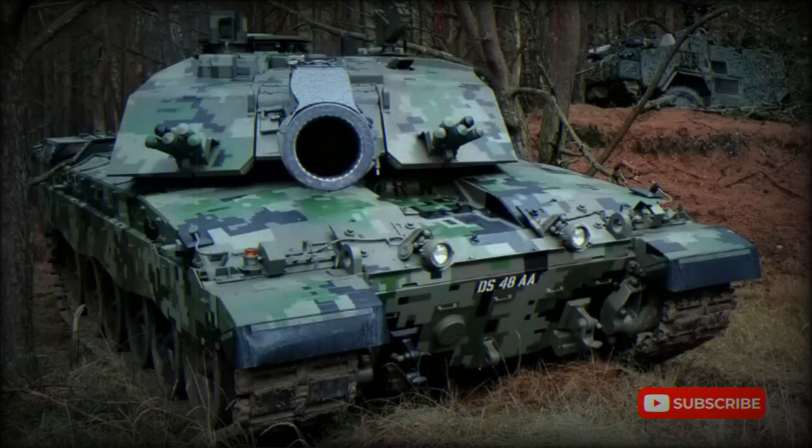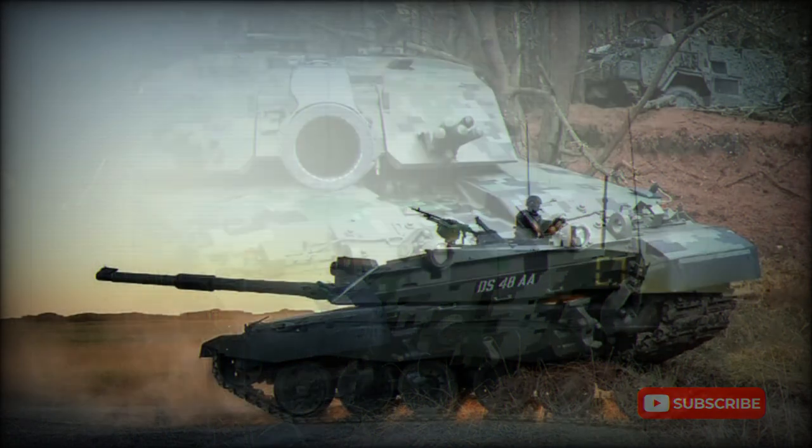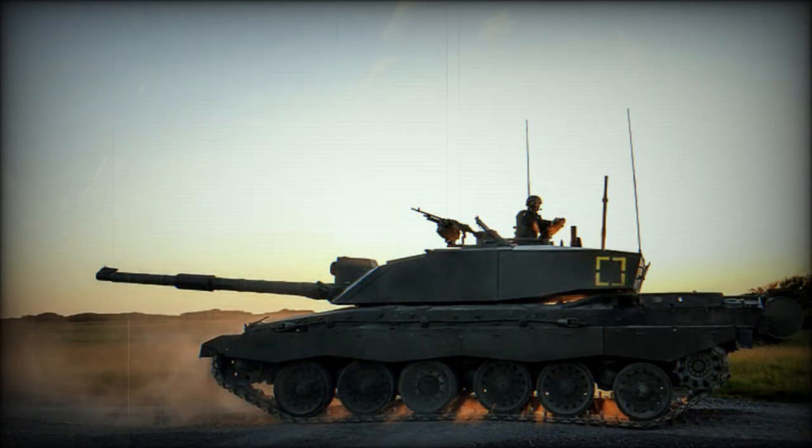The Challenger 2 main battle tank (MBT) represents the current standard tracked combat vehicle of the British Army. The type represents the pinnacle of British armor development due to its perfect combination of mobility, firepower, and armor protection — key qualities of any modern fighting machine.